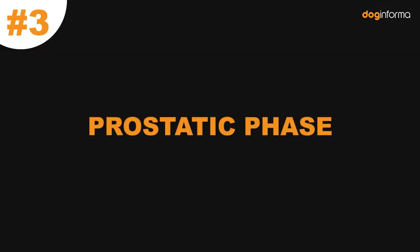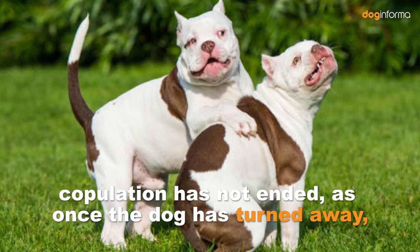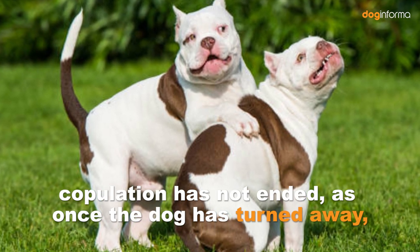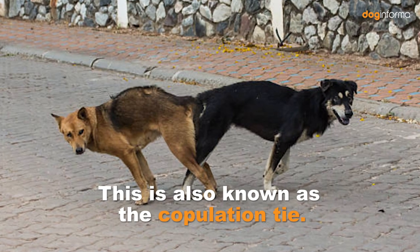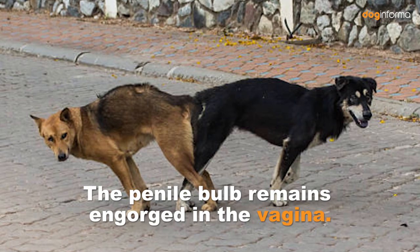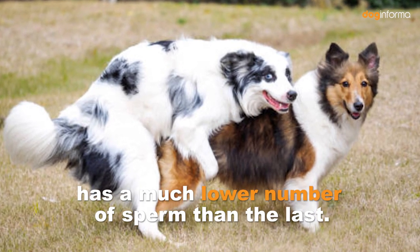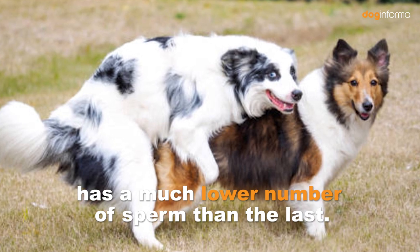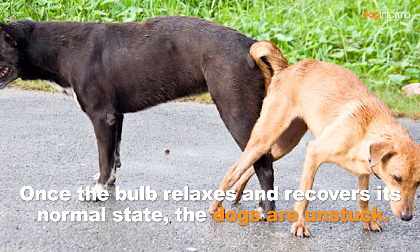Number 3: Prostatic Phase. While the male has already removed the penis from the female, copulation has not ended. Once the dog has turned away, the so-called nodding occurs, also known as the copulation tie. The penile bulb remains engorged in the vagina. The expulsion of the third ejaculation has a much lower number of sperm than the last. Once the bulb relaxes and recovers its normal state, the dogs are unstuck.